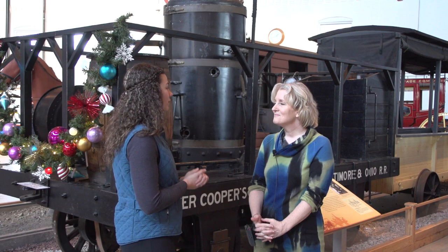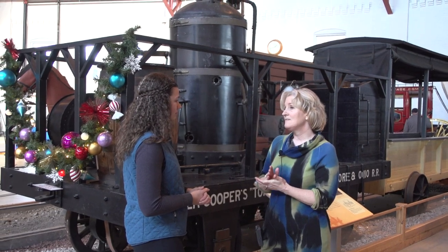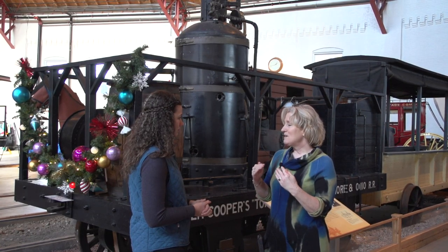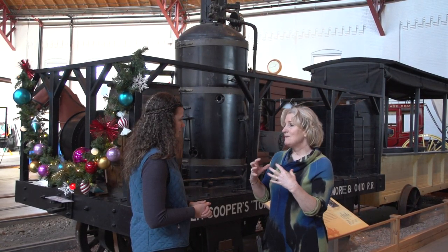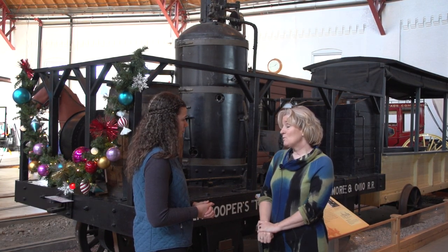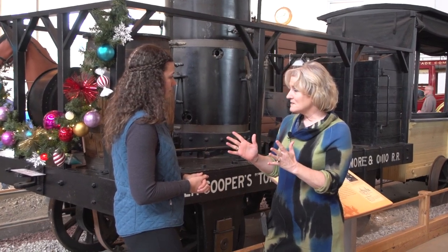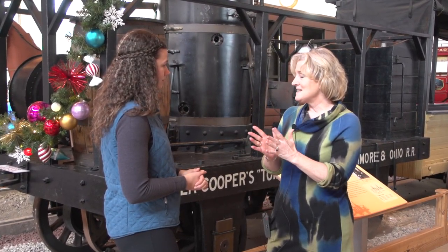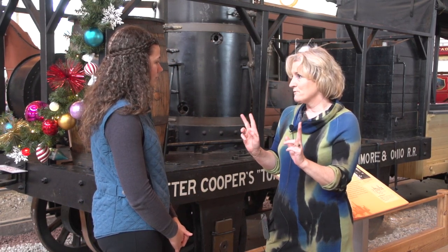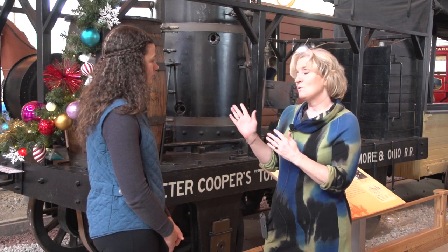What is your favorite train here? One of my favorite exhibits is the Tom Thumb, because it highlights invention. Peter Cooper thought we could have an engine that could race the horse, so he built one — the innovation — and raced the horse. The engine almost won, and right at the end something broke. But even though it lost that race, it won the proverbial war, because people realized these engines are very viable.